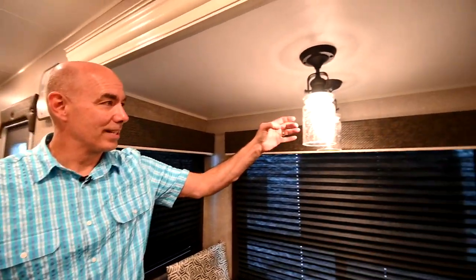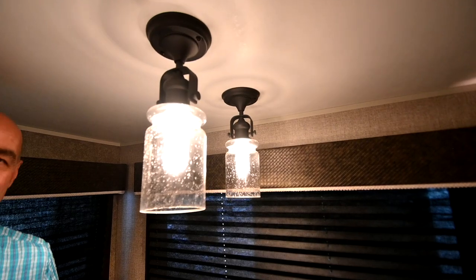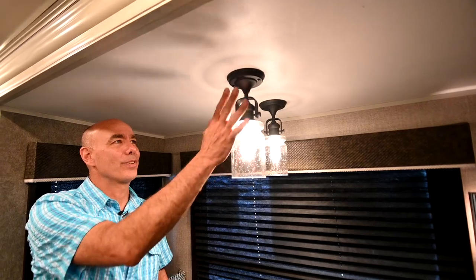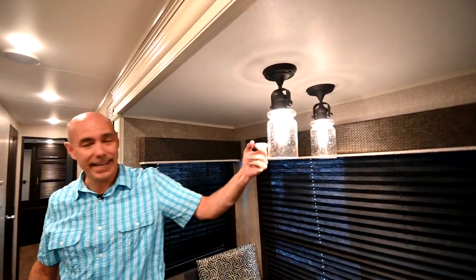I love these light fixtures. When I first saw these, I thought I hope these hold up because they take a beating, but these are great — LED light fixtures. We haven't had any problems with these. Very classy and high-end looking.